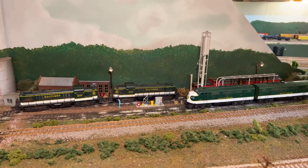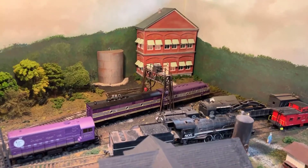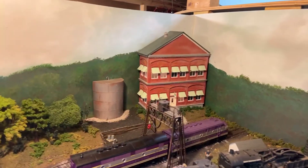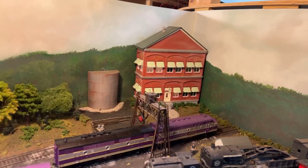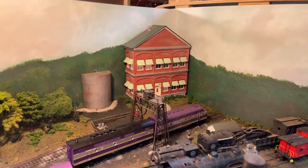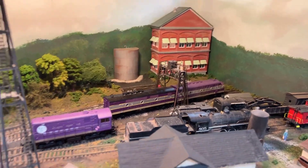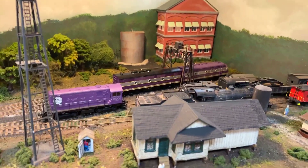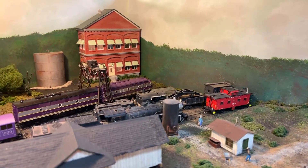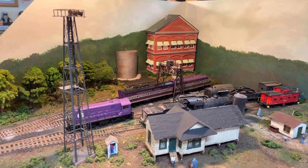We're now at the Atlantic Coastline's Montcrieff Yard engine facility. This is the engineering building — ACL built these buildings in Waycross, Rocky Mount, Jacksonville, and other terminus points. It housed a lot of office work pertaining to the light work done at the engine facilities. This is Montcrieff's light engine facility for the Atlantic Coastline, as it looked in the 1950s.